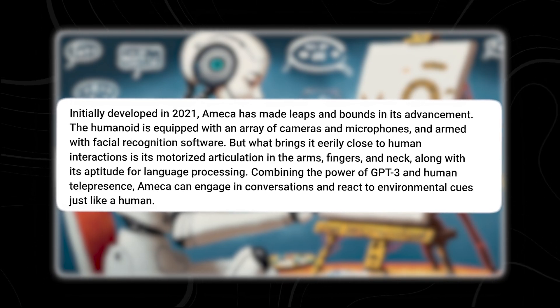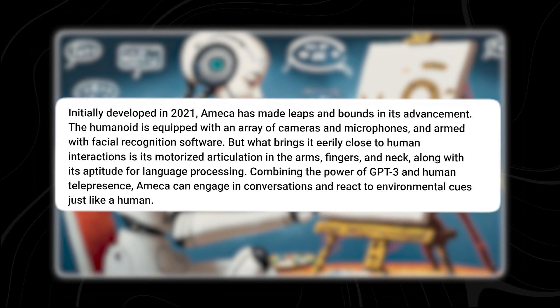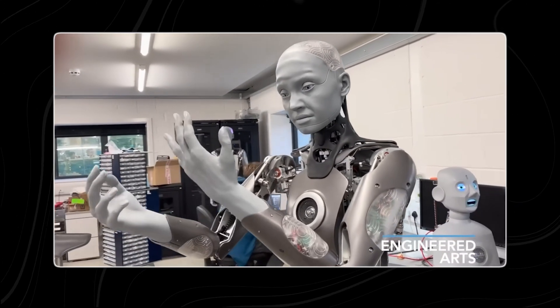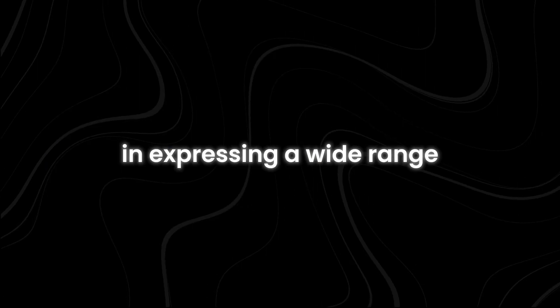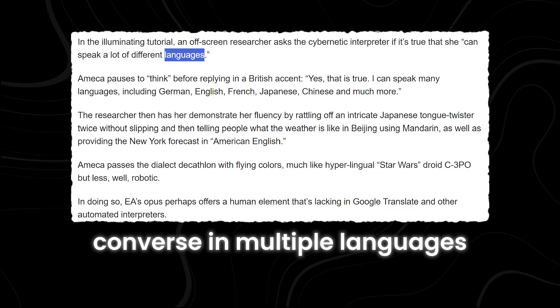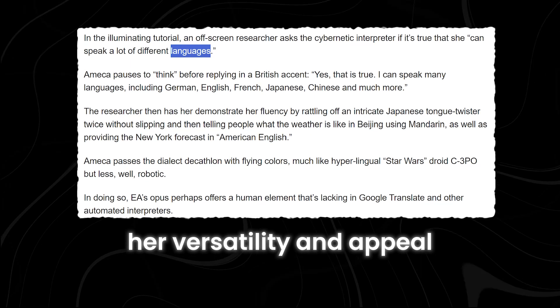But this is not all that makes Ameka the best. For human interaction, Ameka relies on a combination of GPT-3 and human telepresence, coupled with motorized articulation in her fingers, arms, and neck. Previously, the company showcased Ameka's proficiency in expressing a wide range of human emotions and her ability to converse in multiple languages, further enhancing her versatility and appeal.